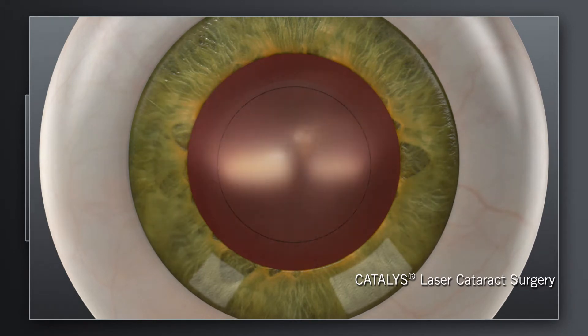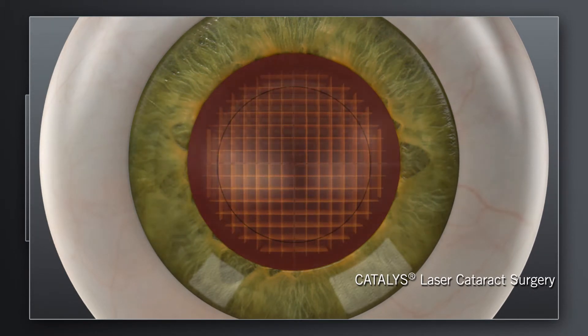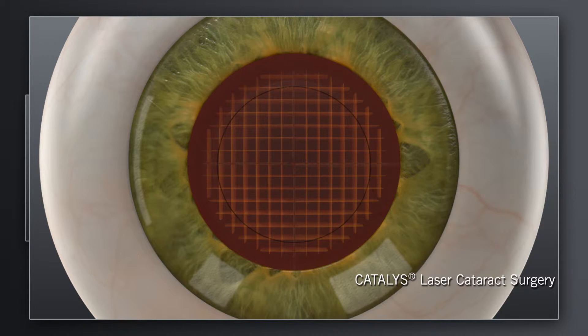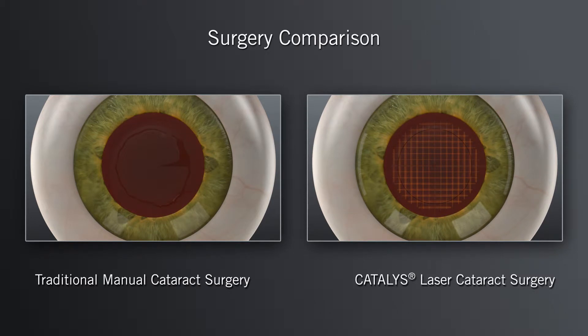With the Catalyst System, your surgeon can also soften the hard cataract and segment it into manageable pieces. Shown here is a Catalyst laser grid pattern softening the cataract. Your surgeon may recommend using the Catalyst System to create additional laser-precise incisions in the cornea. The next step in both the traditional and Catalyst Laser System procedures is to remove the tissue and then break up and remove the cataract.